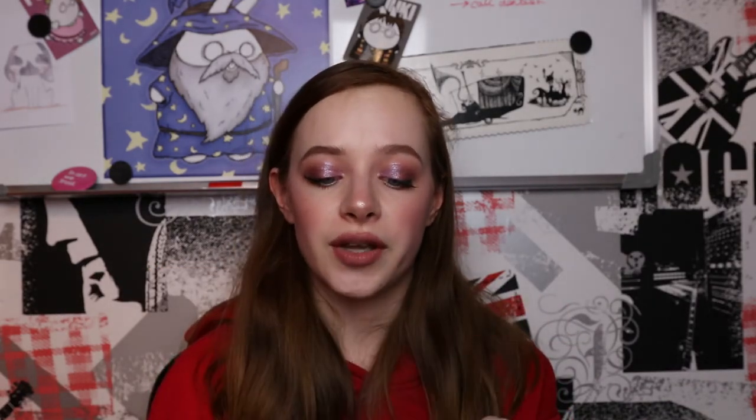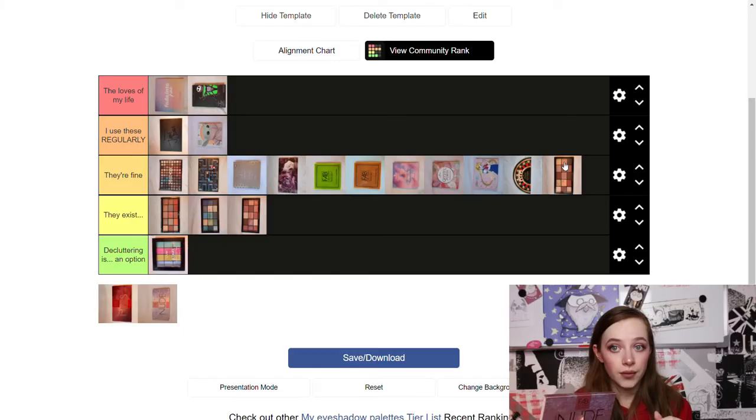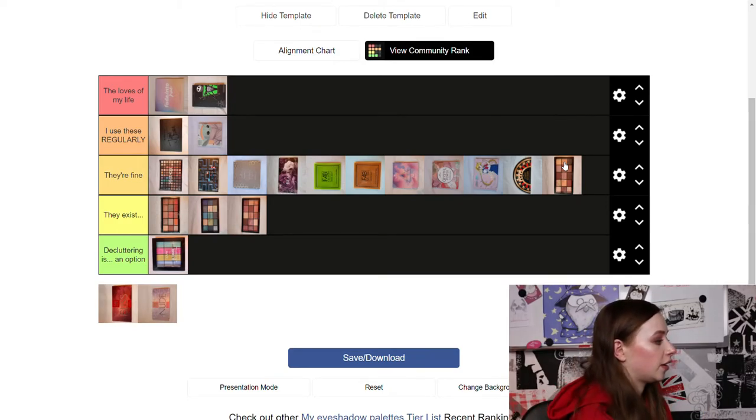We have two more palettes — both Fab Factory palettes. First, the nude one, which is a dupe for the Huda Beauty Nude palette. I like it when I want more rosy tones and I used to use it a lot, but recently I haven't, so I'm putting it in 'They're Fine.'